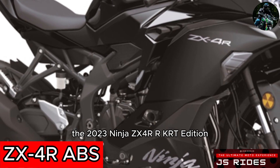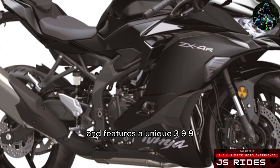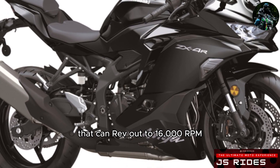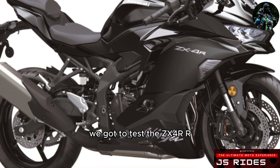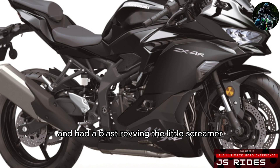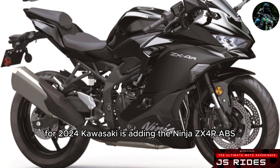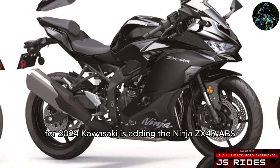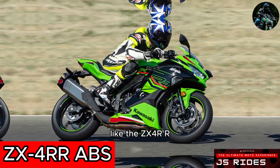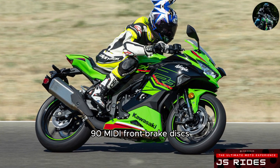The 2023 Ninja ZX-4RR KRT Edition was announced in February and features a unique 399cc inline-four that can rev out to 16,000 RPM. We got to test the ZX-4RR at Thunderhill Raceway and had a blast revving the little screamer and throwing it around the track. For 2024, Kawasaki is adding the Ninja ZX-4R ABS and Ninja ZX-4RR ABS to the lineup. Like the ZX-4RR, both models feature a trellis frame and dual 290mm front brake discs.